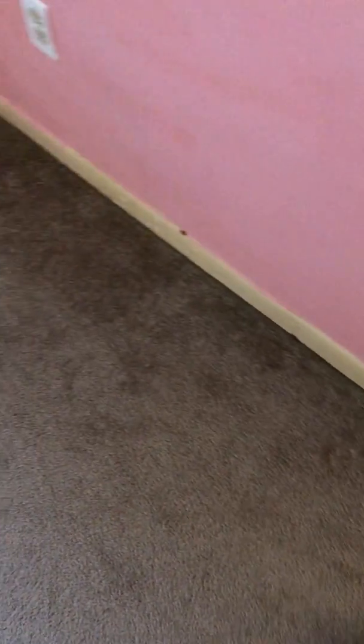Now we're going into one of the bedrooms. First thing you notice, the door has obviously got to be painted. There are a number of places in the wall that need to be patched. That's not a big deal, but let's continue on and look at the bottom of the floor.